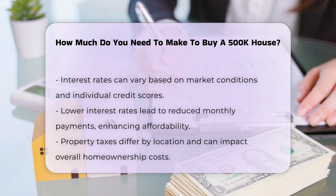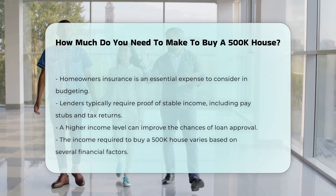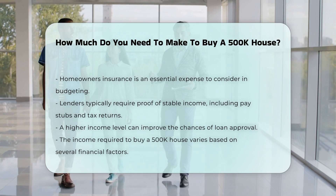Lenders often require proof of stable income. This includes pay stubs, tax returns, and employment verification. A higher income can improve chances of loan approval.